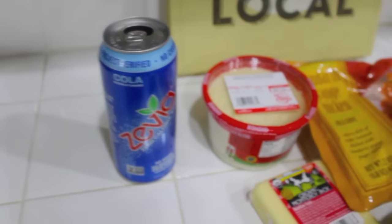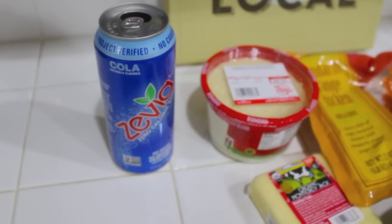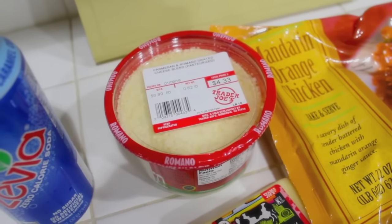Alright, let's start off over here — there's my tall can that I get every single time. This time I got the cola, which actually tastes like Pepsi, but this is my second favorite. I love this one.